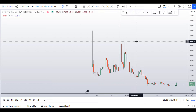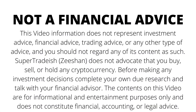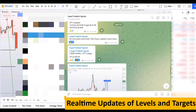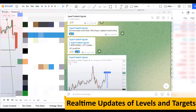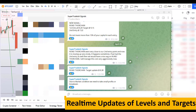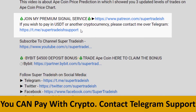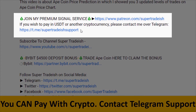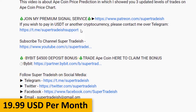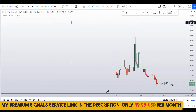Mention your favorite altcoin in the comment box below and that might be my next video. If you want to join my premium signal service where I give you real-time updates on levels and targets with commentary, check the link in the description. This signal service is only $19 per month.